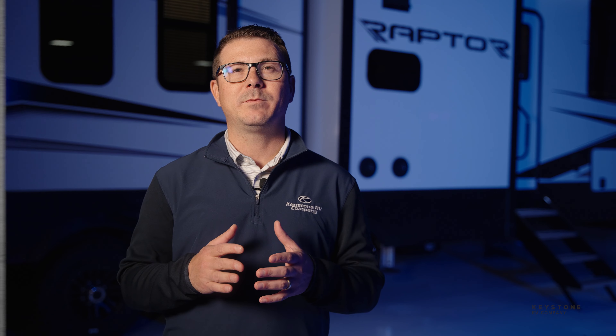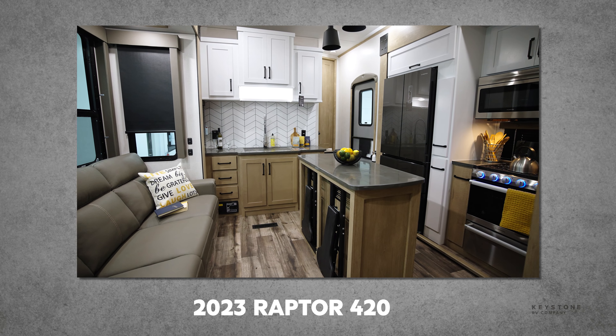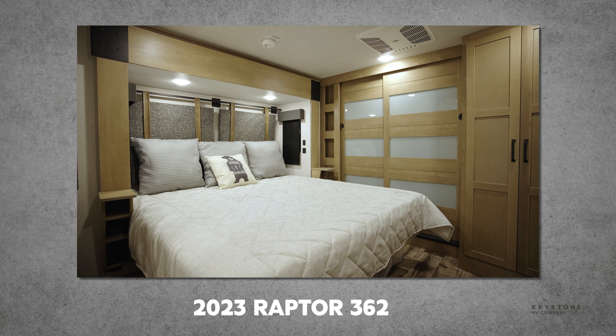I also want to mention two floor plans that we brought to the market late 2022: the Raptor 420 and Raptor 362. These floor plans have been fan favorites with their residential style bedroom suites with great storage.